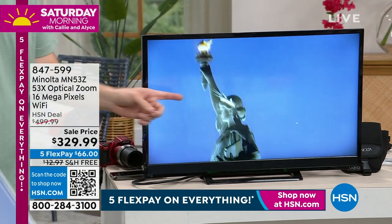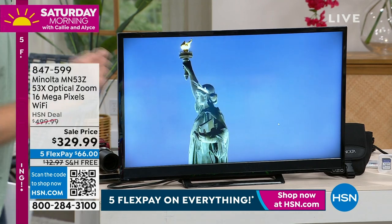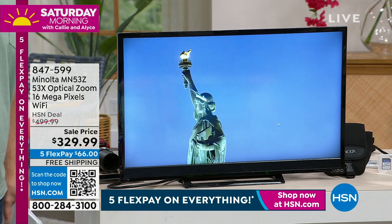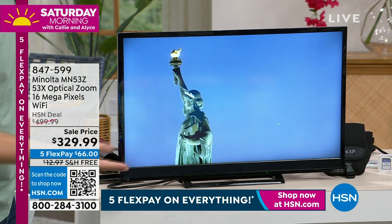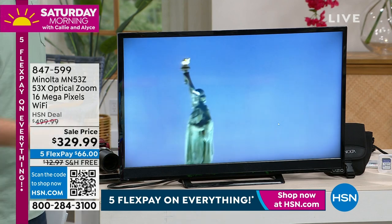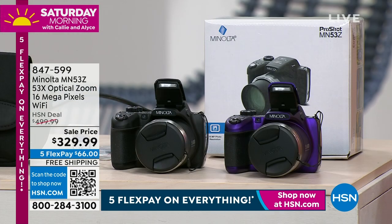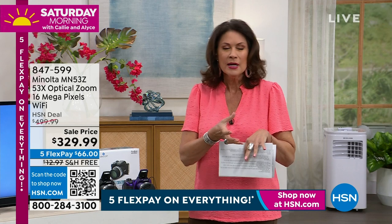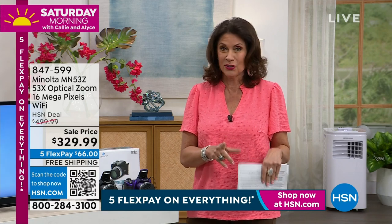It also takes high-definition video, so even when you're taking video you can zoom in 53 times closer to the action. Start thinking about what you have coming up this summer — are you going to New York, going to Antarctica on a once-in-a-lifetime trip, is it a wedding, or did you miss a great graduation picture because you didn't have the right camera? Whether you're close up or far away, these are memories you're going to love forever. Typically in the past you would have had to buy a separate lens and attach it — most of us are never going to do that. I'm not a professional photographer, but I want my pictures to look like I am.